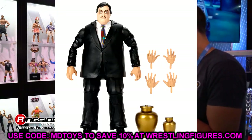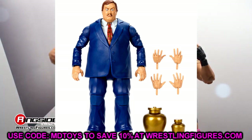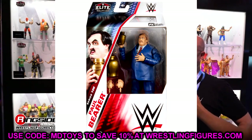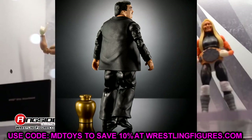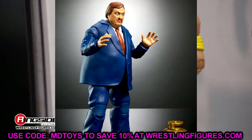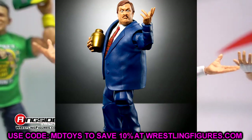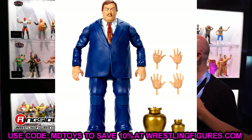We have both versions of Paul Bearer in Elite 106. The chase version has the black suit with paler skin tone, and the regular has a navy suit with a more natural skin tone. The new torso and leg molds make him look super poseable and hefty. Two different urns included, and I love both versions — these could be the best Paul Bearer figures of all time. The image of him with his hands out and that facial expression is super memeable.